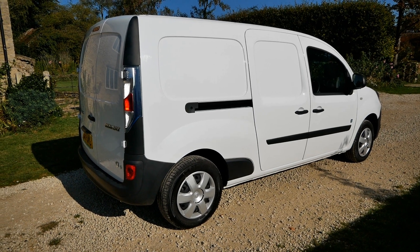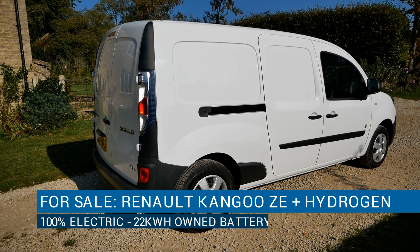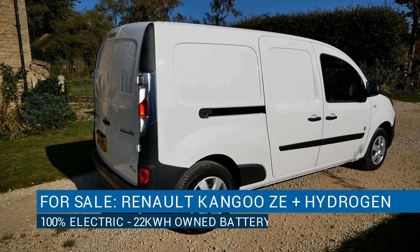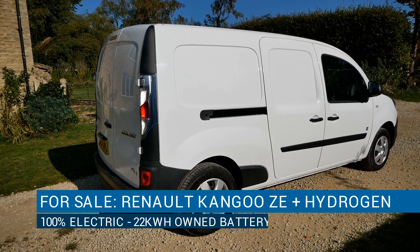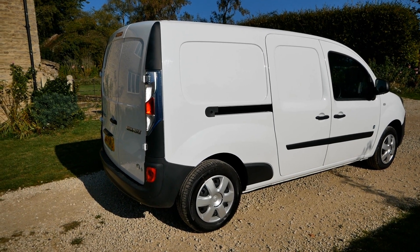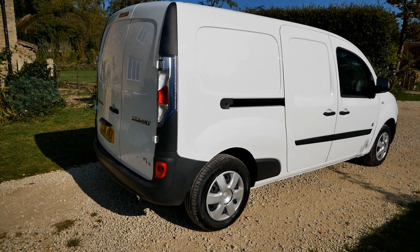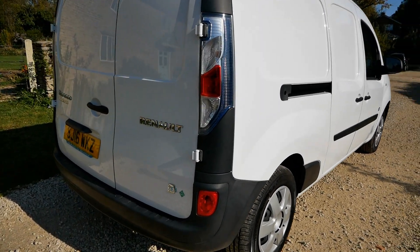Hi, it's Matt from Go Green Autos. I thought I'd do this little introduction video of this new electric vehicle I've got in. Obviously it's a Renault Kangoo — nothing special about that. I sell lots of Renault Kangoo electric vans, probably more than anyone else. I've currently got about 10 or so in stock, but this one is rather unusual.